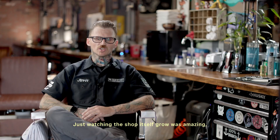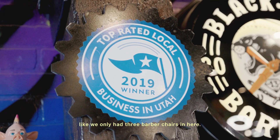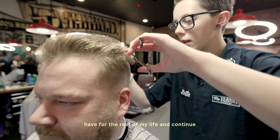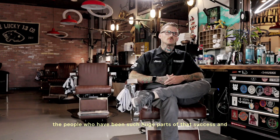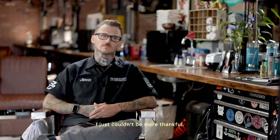Just watching the shop itself grow was amazing. We only had three barber chairs in here and we now have seven. This is something that I intend to have for the rest of my life and continue down the generations of my family. I'm very, very happy with where we're at and all the people who have been such huge parts of that success. I just couldn't be more thankful.